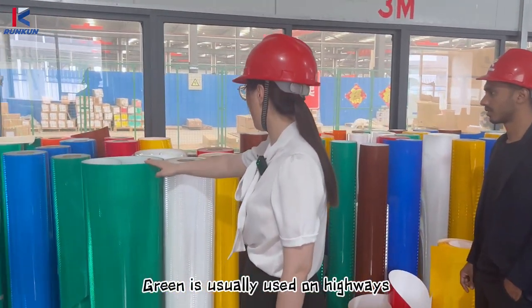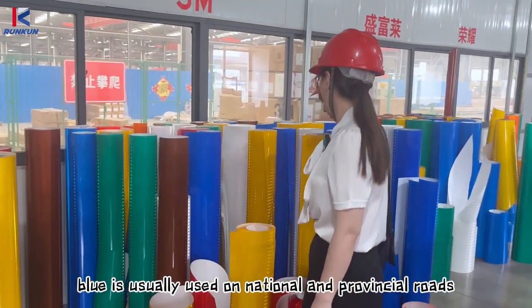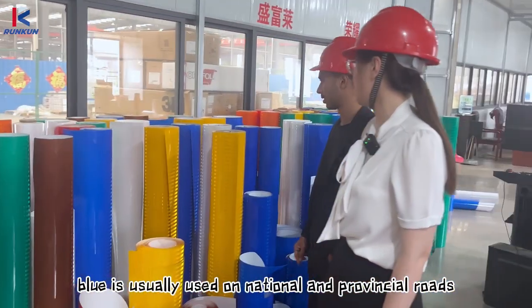Green is usually used on highways. Blue is usually used on national and provincial routes.